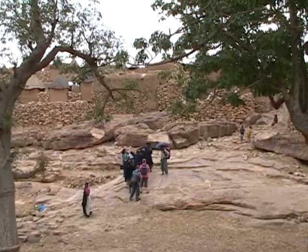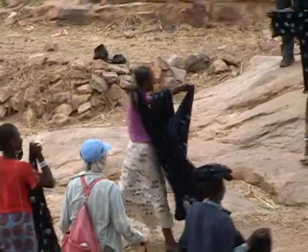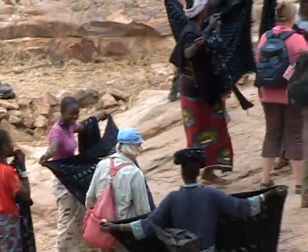Doru is a Dogon village at the top of the escarpment and we are going to Nombori, a five-hour hike at the bottom of the escarpment.